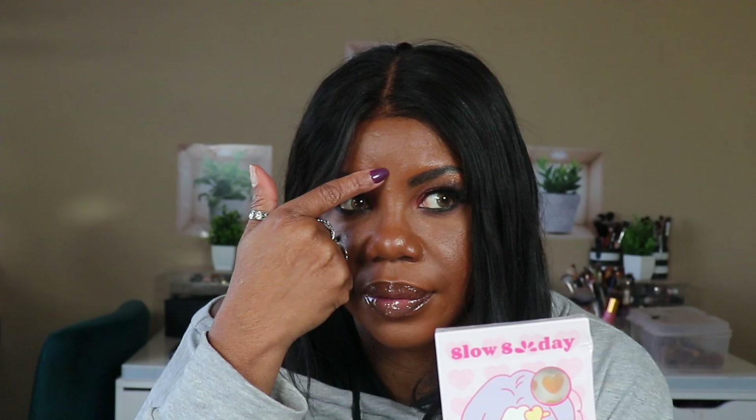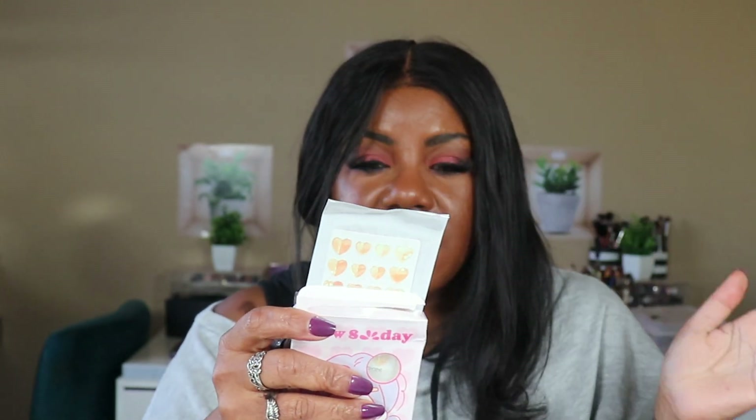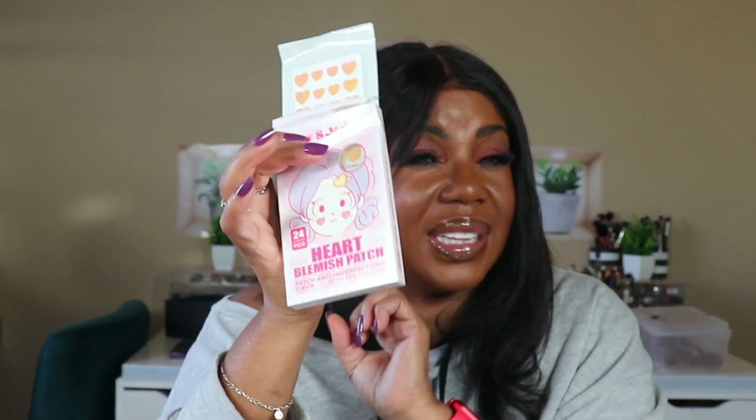I got I Heart blemish patches — I've got a little bump right there. These are like the little patches that are on Sephora — I'm always looking for cheaper alternatives. You put these little patches on blemishes and they get rid of all the gunk. The price is really worth trying — great stuff.